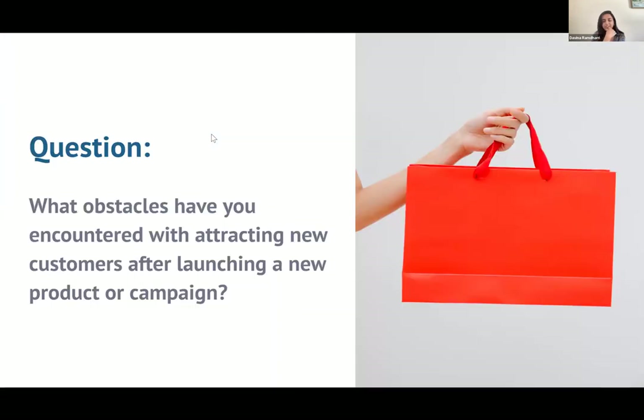I'm learning a lot just within this one question about strategic tips. I think it could be implemented in a lot of different ways, but it's very useful. With that, what obstacles have you encountered with attracting new customers after launching a new product or campaign? Gayatri, you talked about putting aside your ego and really listening to constructive criticism — but what obstacles have you encountered starting your new company?